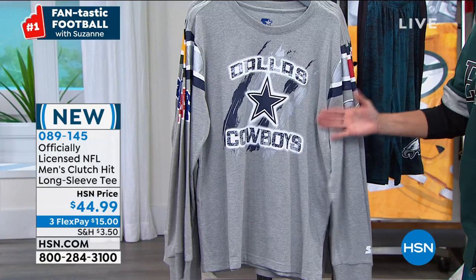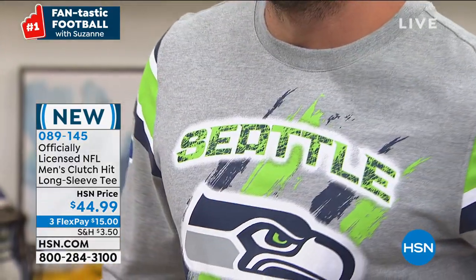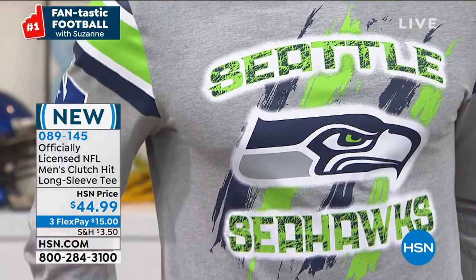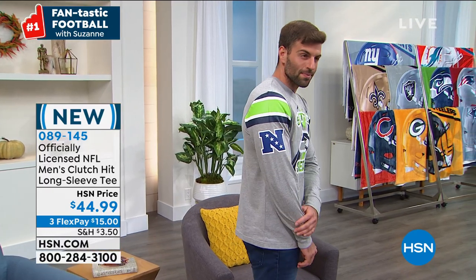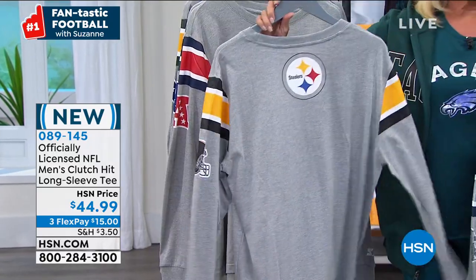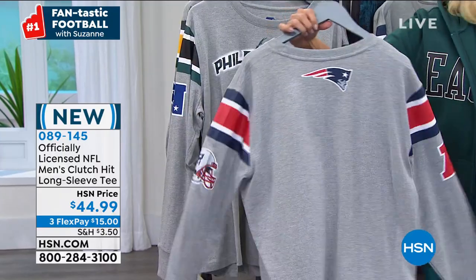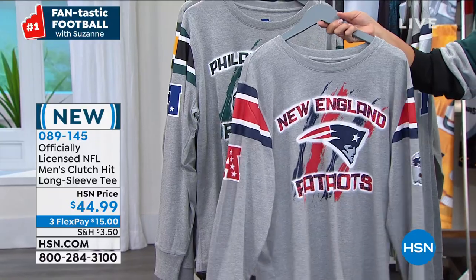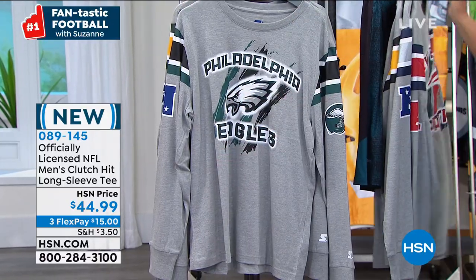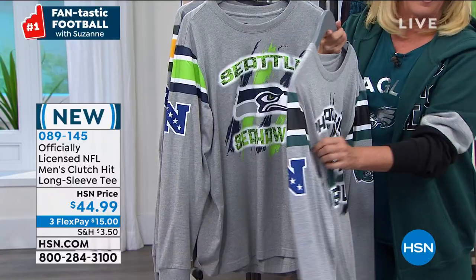Moving on — look at this next shirt, how cool it is. This is brand new, called the Clutch Hit Long Sleeve Tee, at $44.99 with three flex pays. This is loose fitting, a men's design, small through 2X. This is one of my favorite shirts — if you want to make a statement and want people to notice you, you throw on this long sleeve clutch tee and you will get attention. The screen print on the front has a huge, huge logo with your team name.